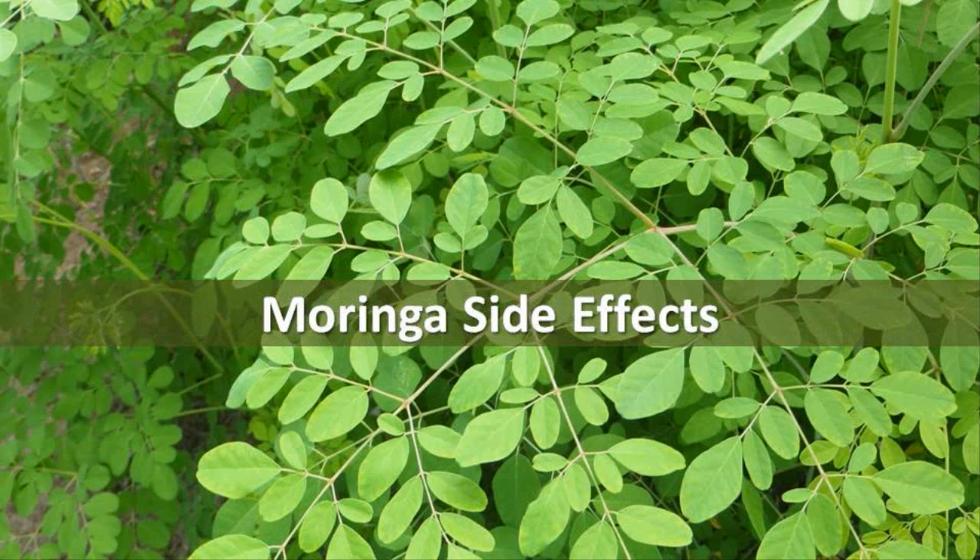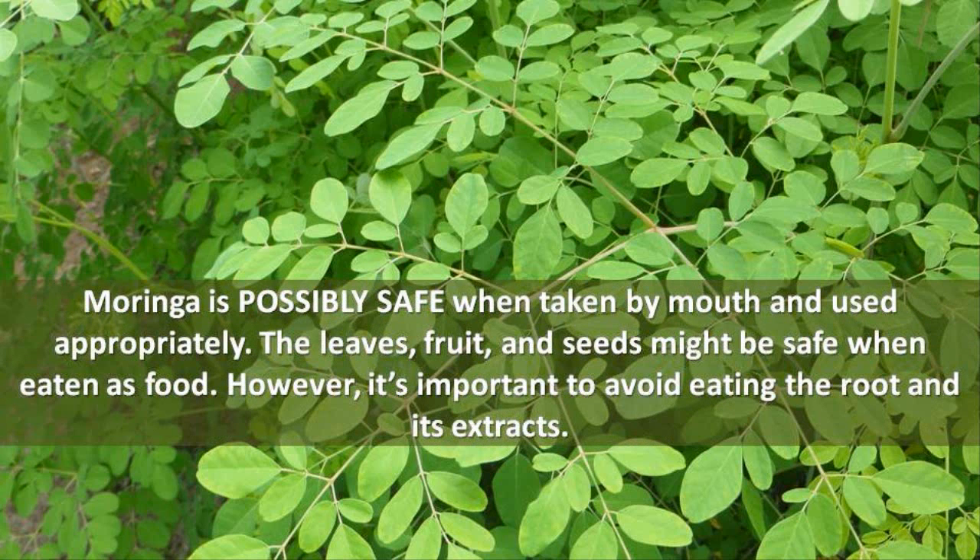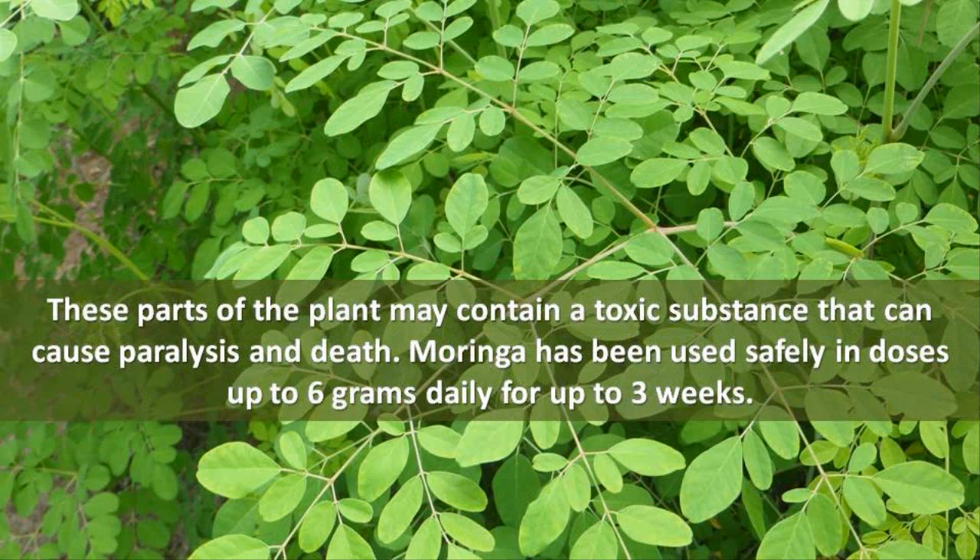Moringa Side Effects. Moringa is possibly safe when taken by mouth and used appropriately. The leaves, fruit, and seeds might be safe when eaten as food. However, it's important to avoid eating the root and its extracts. These parts of the plant may contain a toxic substance that can cause paralysis and death. Moringa has been used safely in doses up to 6 grams daily for up to 3 weeks.